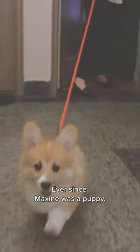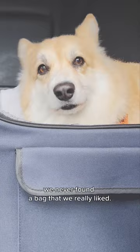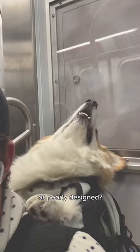Ever since Maxine was a puppy, I've wanted to take her everywhere with me. So in the past five years, I've carried Maxine in every bag imaginable. The only problem was that we never found a bag that we really liked. Why is it that when it comes to products for our pets, everything just kind of feels cheap or poorly designed?